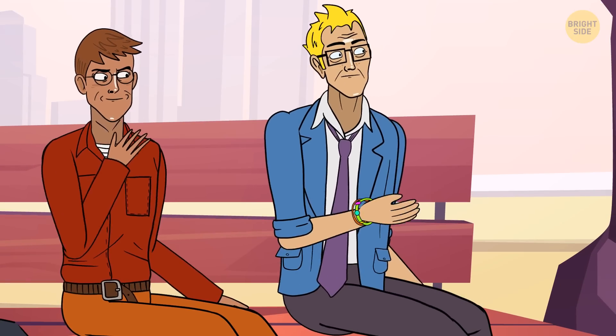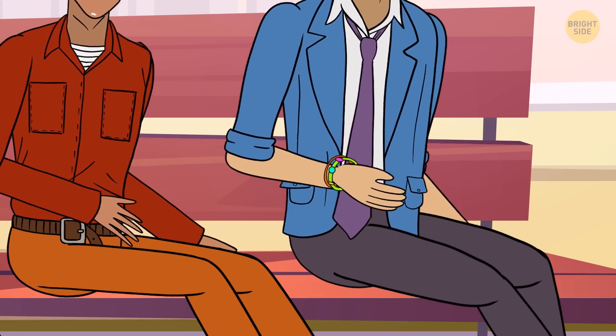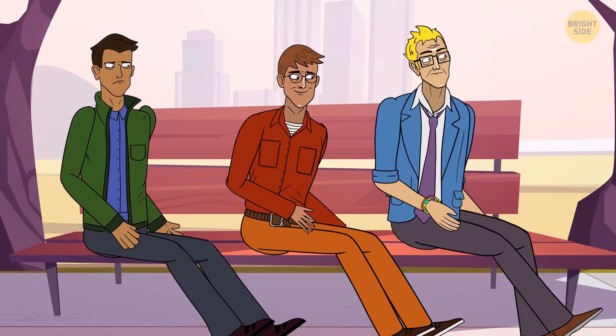It's Ben. Look at his wrist — he's wearing two bracelets, probably made by his younger sisters.